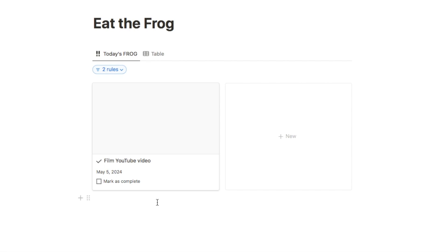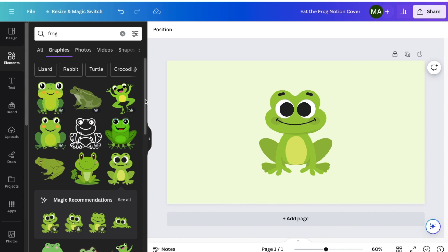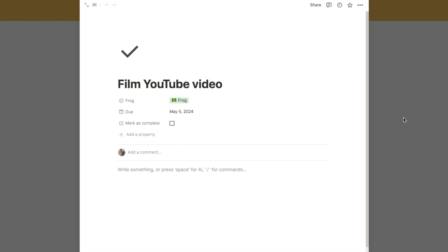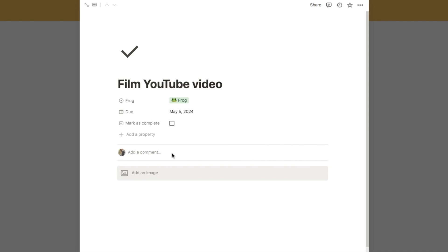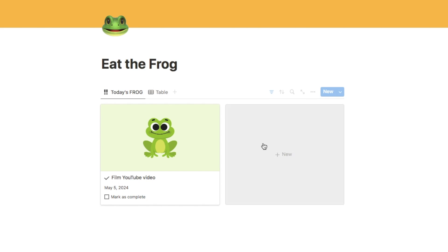Next we're going to add a fun cover photo to make it really obvious that this is our frog. I'm going to click on here — you can actually add the image inside the page. I made one on Canva with a green background and a frog graphic, so I'm going to upload that here. You can drag and drop it in or use the image block to upload it. Now if I click back onto our main page you can see it's displaying that image on the card, making it really obvious this is the frog task.